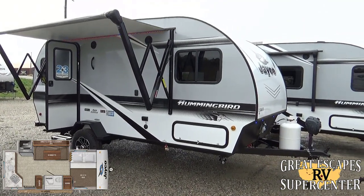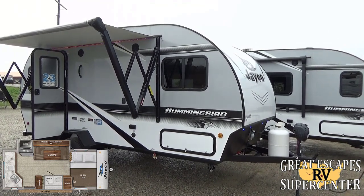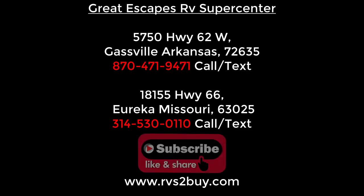Thank you so much for your time. Please like, subscribe, comment, and share — we appreciate the opportunity to be your RV dealer. Thank you very much and happy camping — headed on down the road on a new adventure, thanks to Great Escapes.